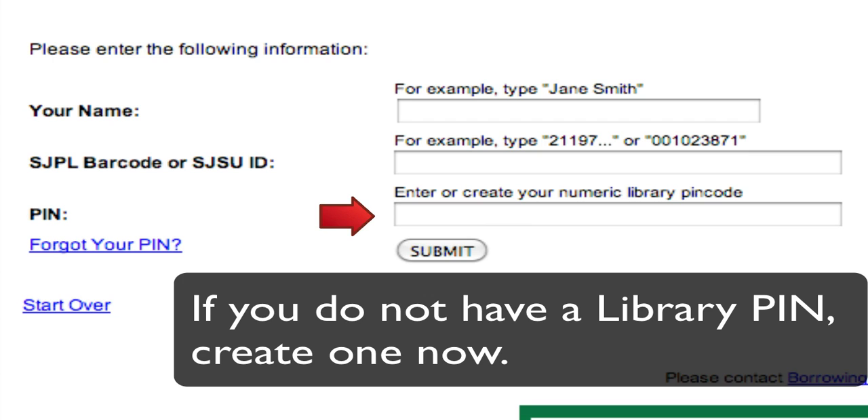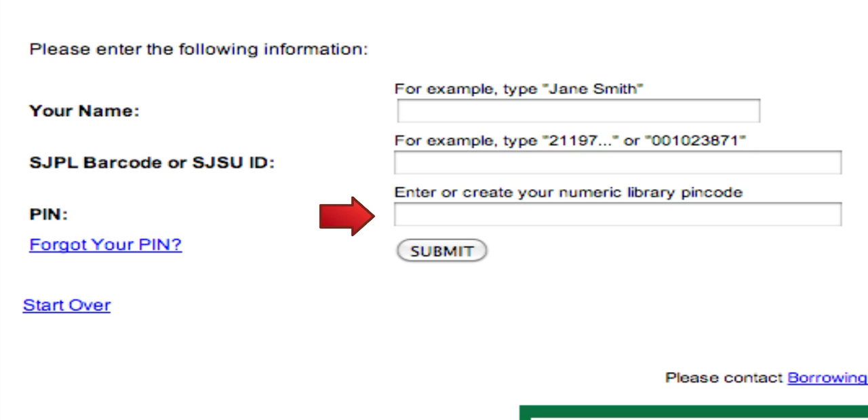After this, you have a library PIN, and this will grant you access to all the library's resources from the comfort of your home.